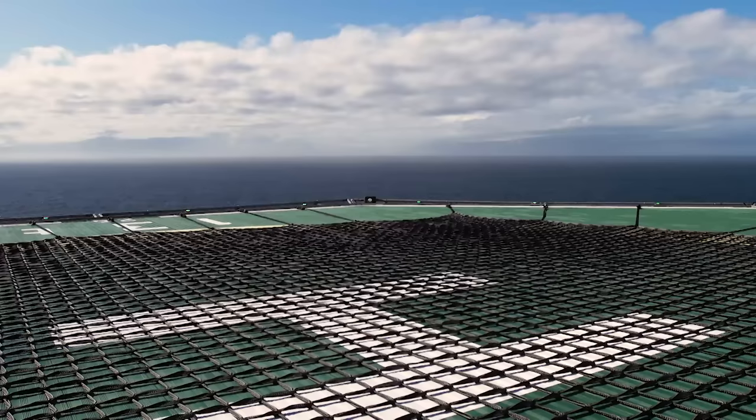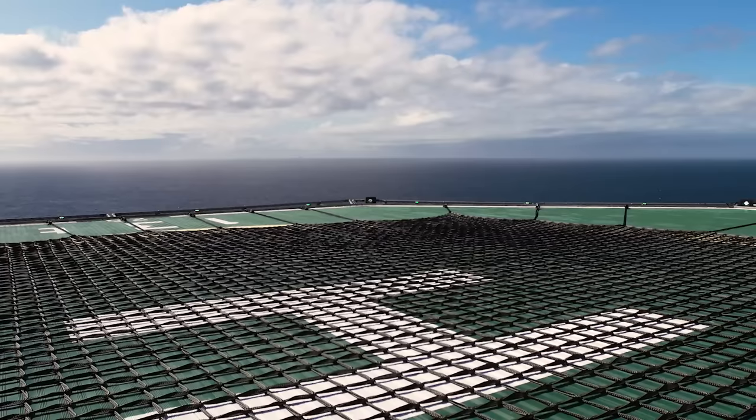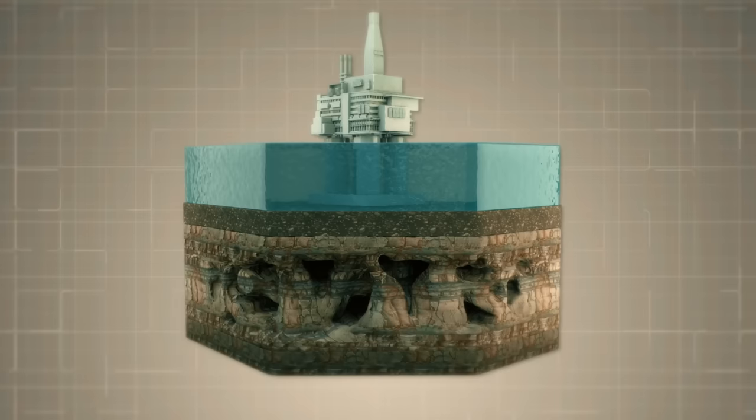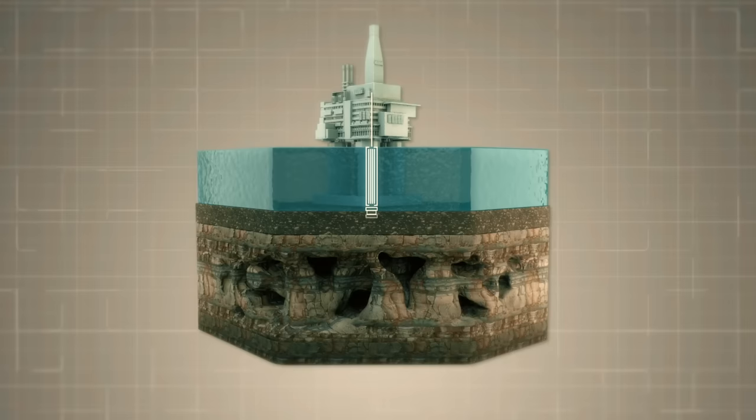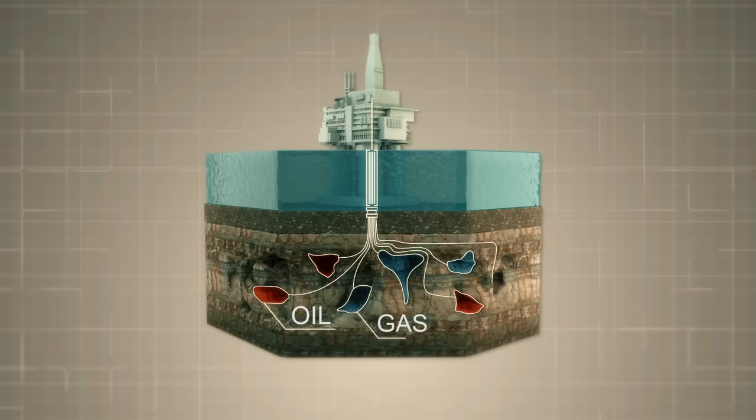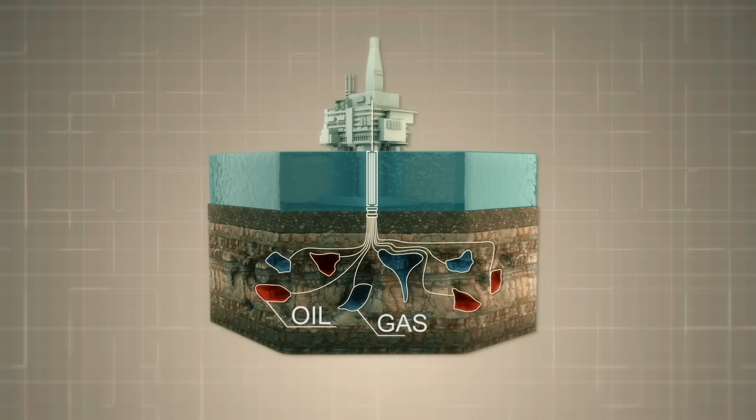The Arkutun-Dagi reservoir, on which the Berkut platform is located, is one of the richest in the Far East. Nevertheless, it doesn't represent one huge oil bubble — it's a multitude of large and small cavities filled with hydrocarbons. Dozens of wells diverge from the platform in different directions underground, sometimes going three or even four miles to one side. Wells, like the mouth of a mosquito, foot by foot, look for oil-filled cavities so they can begin to suck oil out and bring it to the surface. Under Berkut, there's a whole cluster of wells, and every few months another one is added.